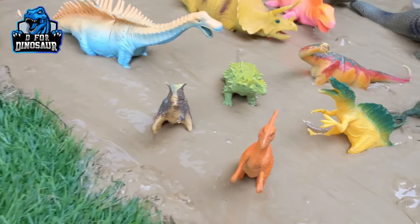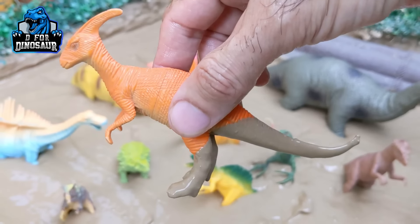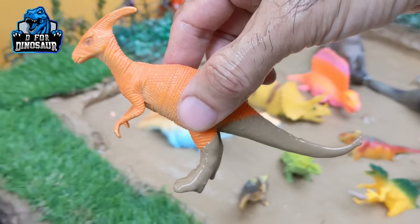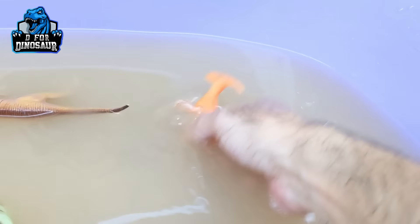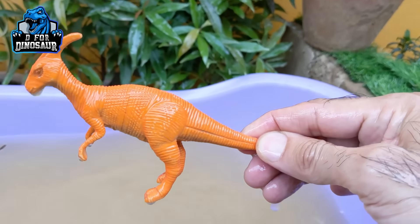And the next one we have is Parasaurolophus — another big herbivore dinosaur. Parasaurolophus, let's make him clean. Here we go. Parasaurolophus!